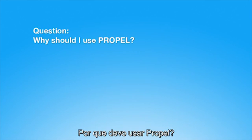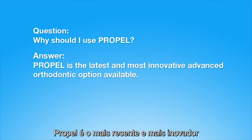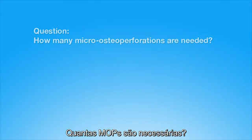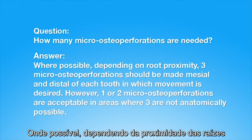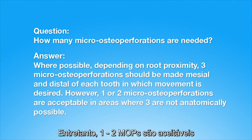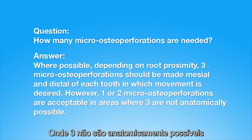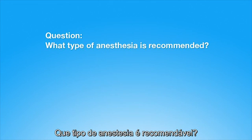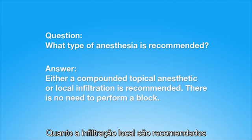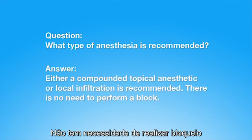Why should I use Propel? Propel is the latest and most innovative advanced orthodontic option available. How many micro-osteoperforations are needed? Where possible, depending on root proximity, three micro-osteoperforations should be made mesial and distal of each tooth in which movement is desired. One or two are acceptable where three are not anatomically possible. Either a compounded topical anesthetic or local infiltration is recommended; there is no need to perform a block.